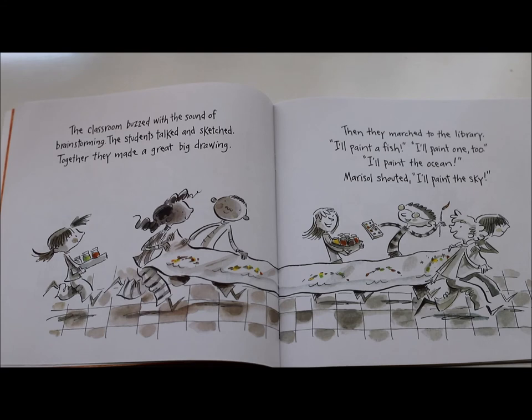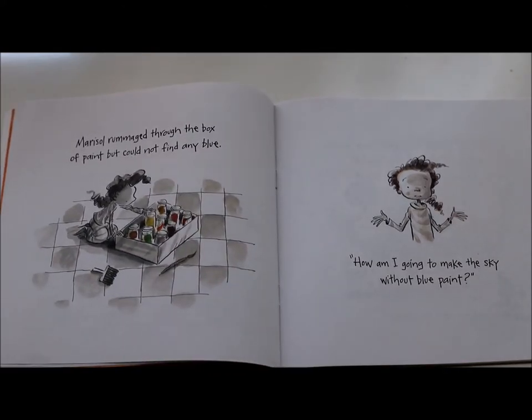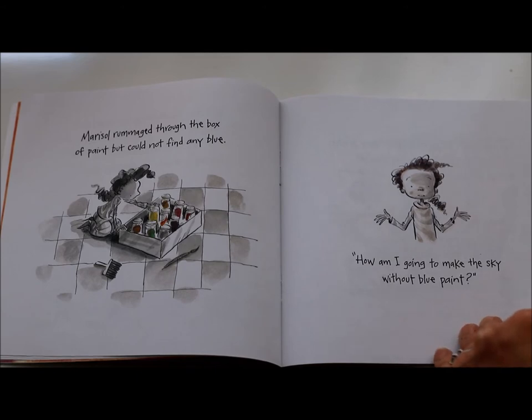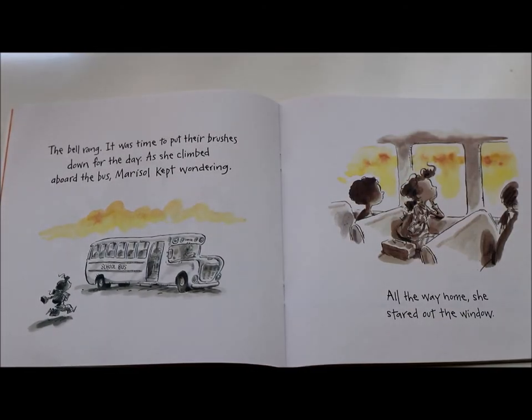A mural is a really big painting that sometimes is put on a wall where you can paint on the wall and cover the whole space. The classroom buzzed with the sound of brainstorming. The students talked and sketched. Together they made a great big drawing. Then they marched to the library. 'I'll paint a fish.' 'I'll paint one too.' 'I'll paint the ocean.' Marisol shouted, 'I'll paint the sky.' Marisol rummaged through the box of paint, but she could not find any blue. 'How am I going to make this sky without blue paint?' The bell rang. It was time to put their brushes down for the day. As she climbed aboard the bus, Marisol kept wondering.